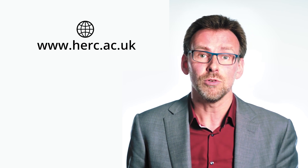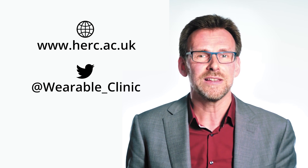For more information, visit our website at herg.ac.uk or follow us on Twitter at the Wearable Clinic.